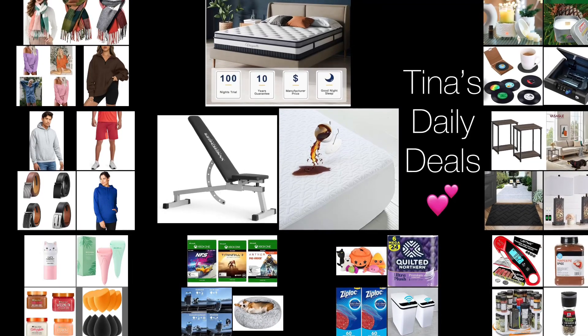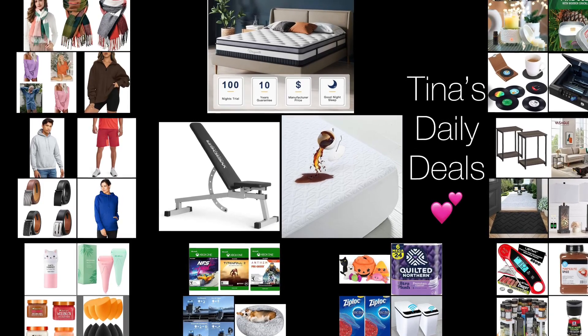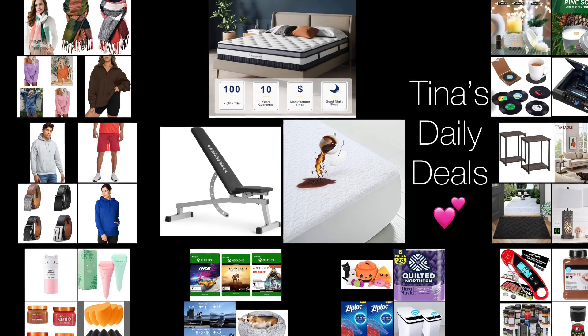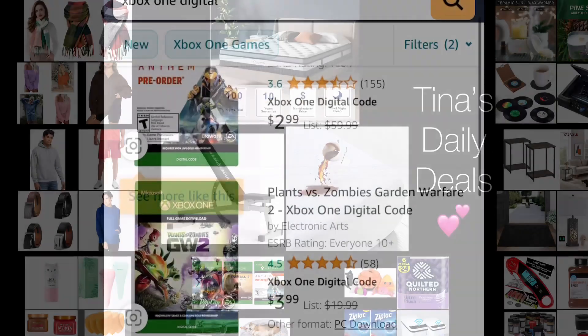Hello everyone, good morning or good afternoon! Welcome back to Tina's Daily Deals. I'm coming at you with awesome deals from Amazon. Remember, all the links, codes, and instructions will be in the description box. Don't forget to like, share, and subscribe. Now without further ado, let's go ahead and get started.